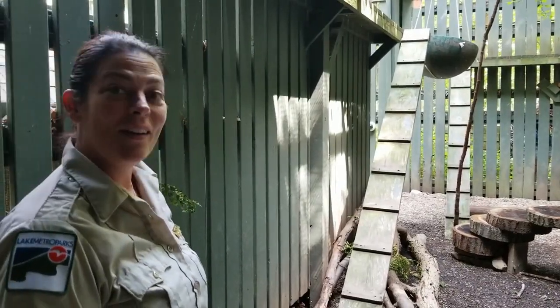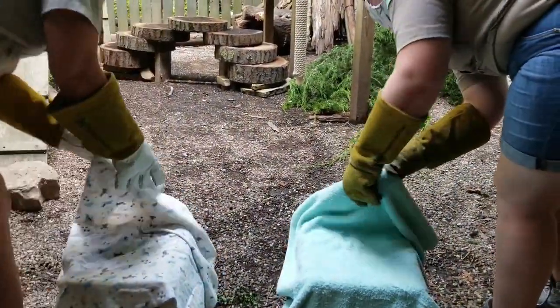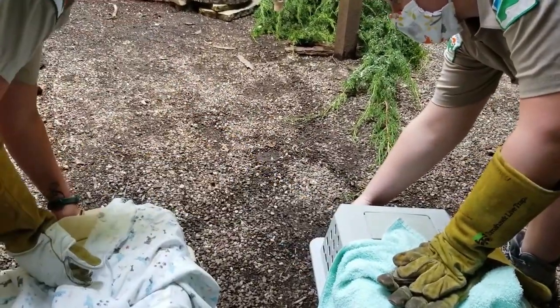So here we go — we're going to open up the travel tunnels and see what they do. We put on some gloves. This is our bobcat kitten from Harrison County, and this is Carroll County.